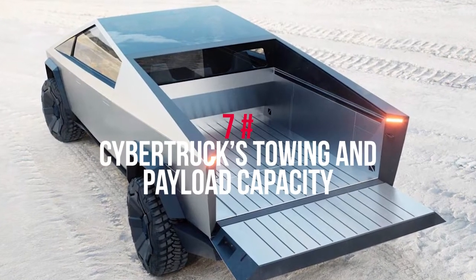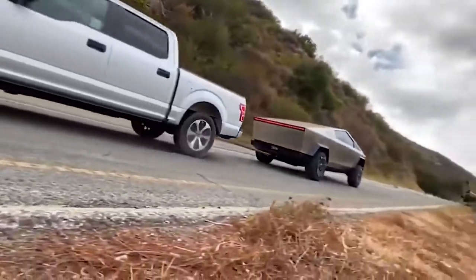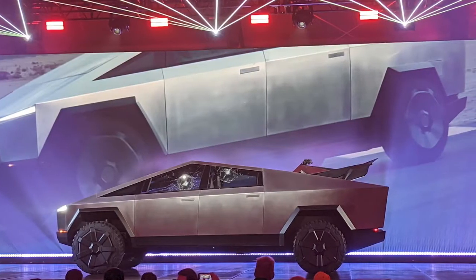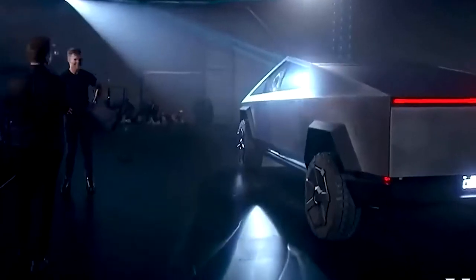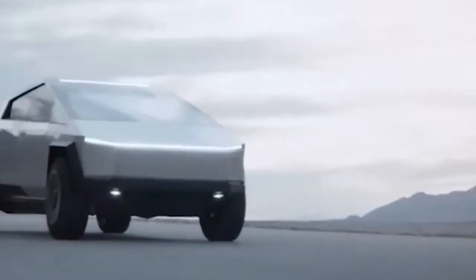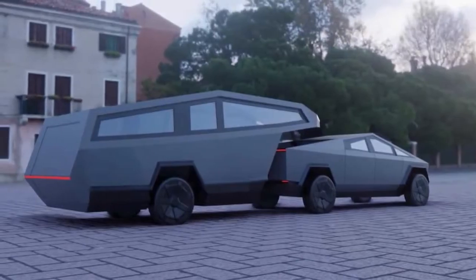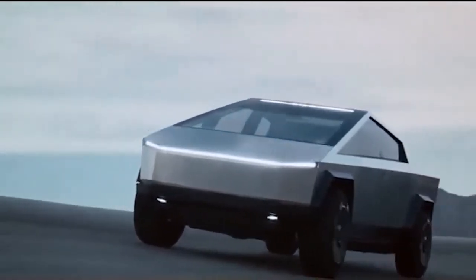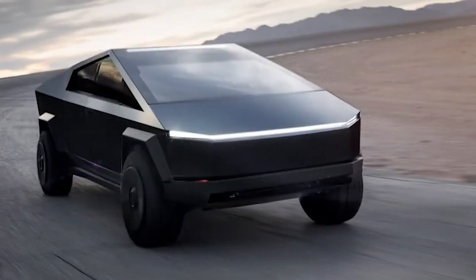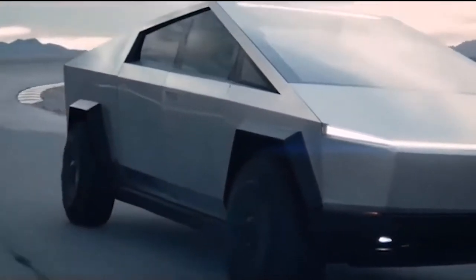At number 7: Cybertruck's towing and payload capacity. The single motor has a maximum tow rating of 7,500 pounds, the dual motor tops at 10,000 pounds, and the tri-motor can pull an impressive 14,000 pounds — higher than most alternatives. Additionally, every Cybertruck can hold 3,500 pounds in its 6.5-foot cargo bed.